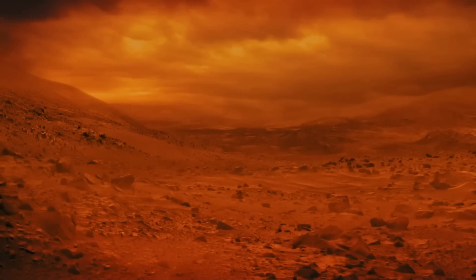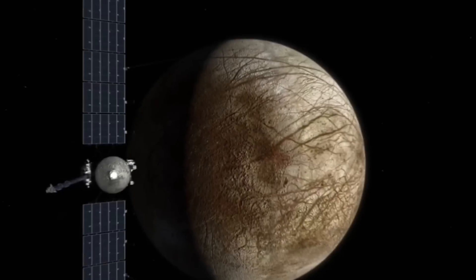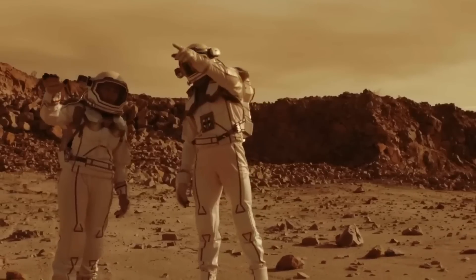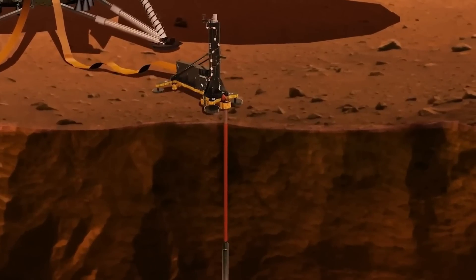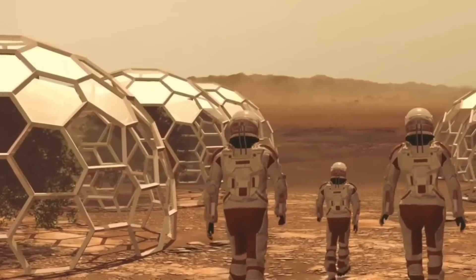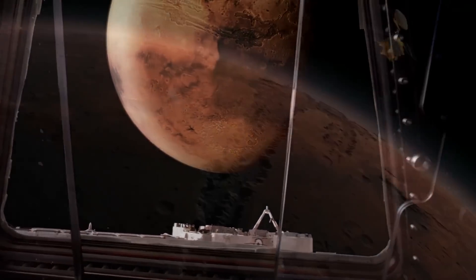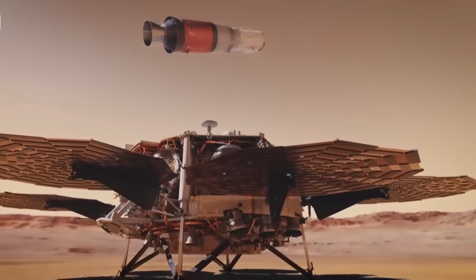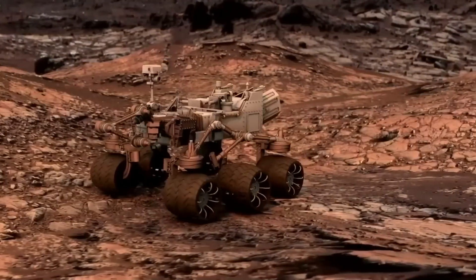As we look to the future of Mars exploration, the next steps are as daring as they are critical. The Mars sample return mission could be the key to unlocking Mars' past in a way we've never imagined before. But even with the promise of returning Martian soil and rocks to Earth, there are countless unknowns — could these samples contain evidence of ancient life, or reveal more about the planet's lost water reserves? As we push for human colonization, we'll need technology that can sustain life in Mars' harsh environment. The MOXIE experiment, which generates oxygen from the Martian atmosphere, is just the beginning, but creating a sustainable atmosphere on Mars may be even more difficult than we thought.